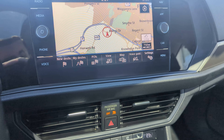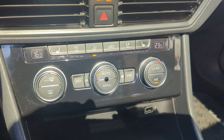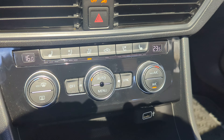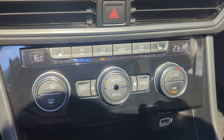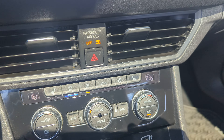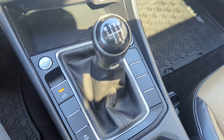Nice backup camera, dual climate control, heated seats for those hot summer days, push-button start, and a six-speed manual gearbox.